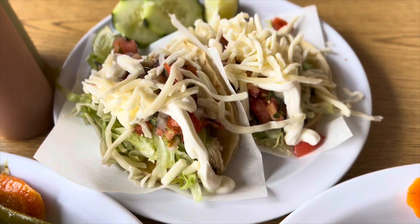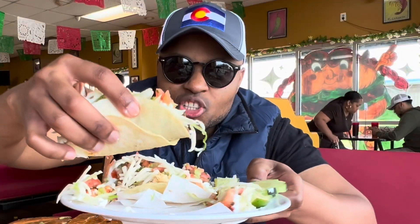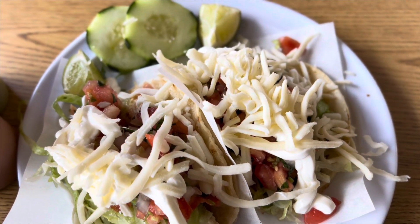Barbacoa loaded taco — let's go ahead and try this one out. Cheers! The barbacoa is very tasty, very juicy, a bit smoky too.